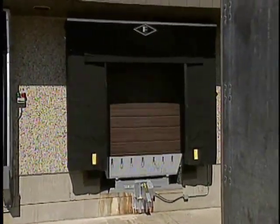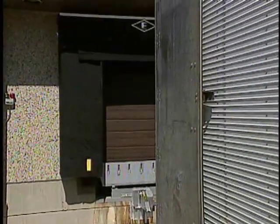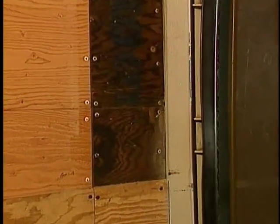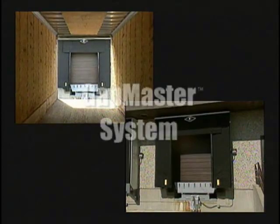A remarkable new dock protection product that gives you complete trailer access and a solid seal against the weather. It's the revolutionary Gap Master System from Right Height. The key to this innovative product is the unique patented hook-shaped edge along each of the side curtains.